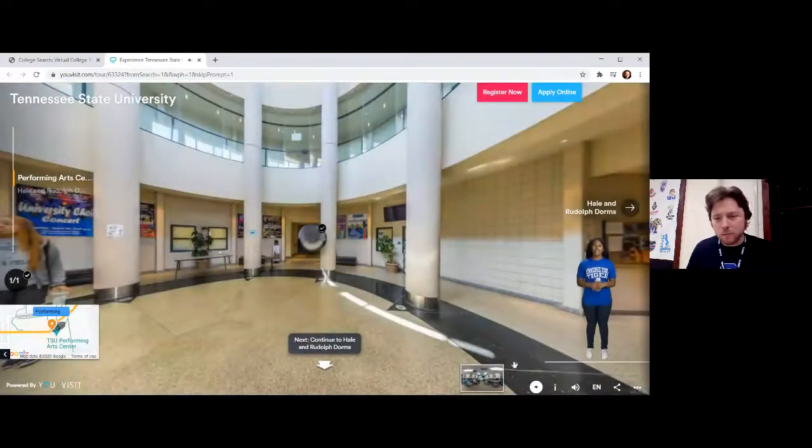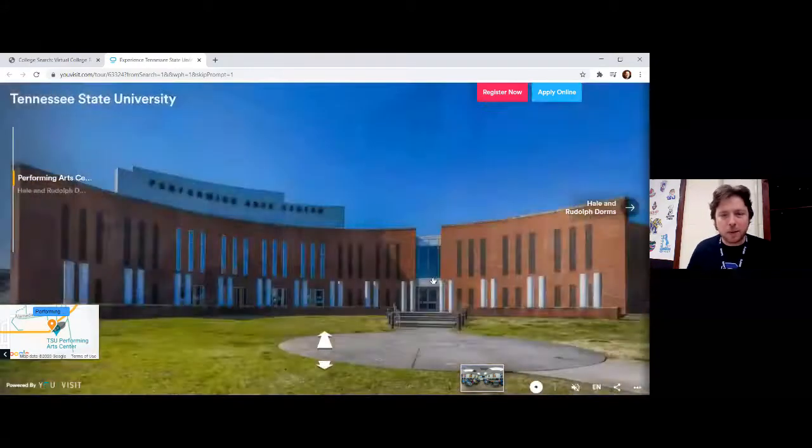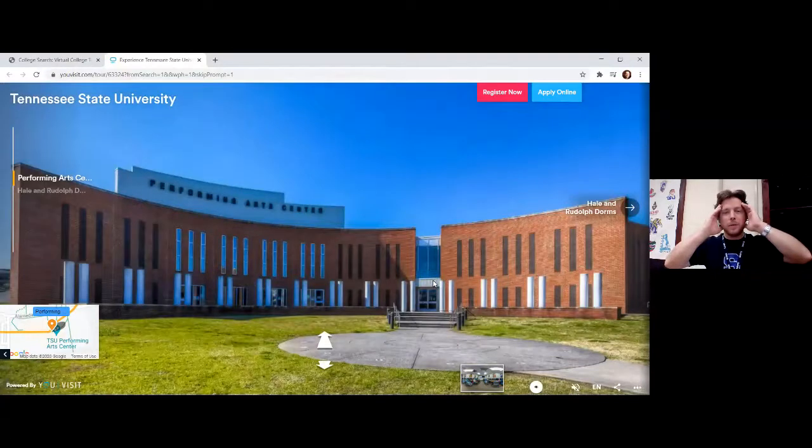Now let's take a step back and see what the outside of the building looks like. Oh my goodness — that looks like a piano, right? Like a keyboard. I'm seeing the white keys and the black keys. That has to be intentional. If there's any teacher on the call that went to TSU and knows if I'm right, please drop it in the chat — but I see a keyboard.